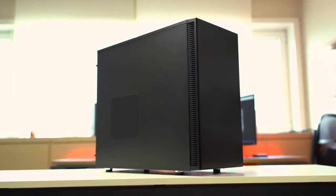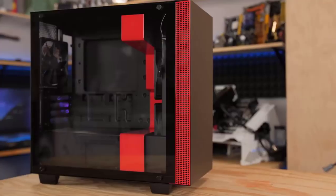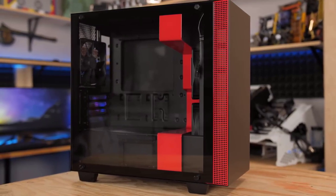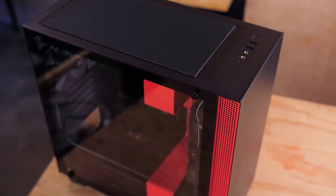In today's video, we're going to check out the top 5 best PC cases in 2019. I made this list based on my personal opinion and I tried to list them based on their price, quality, durability and more. To find out more information about these PC cases, you can check out the description below.